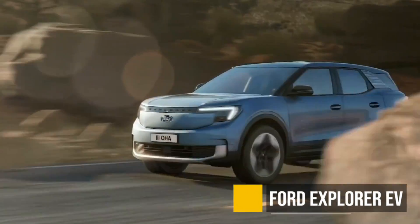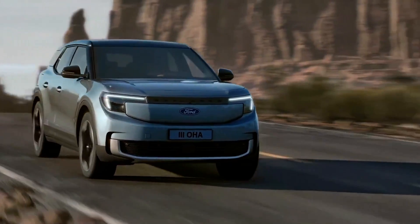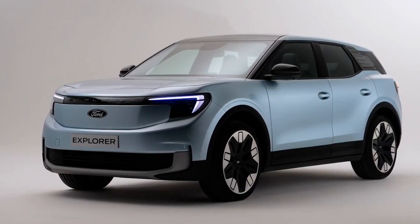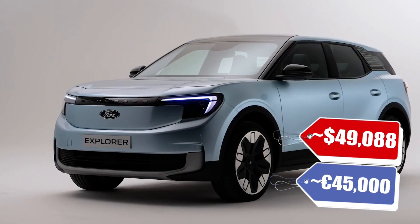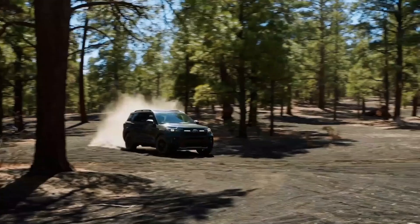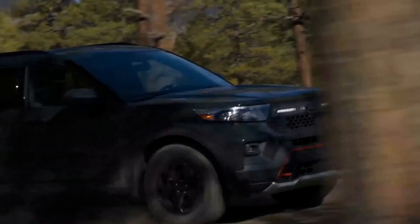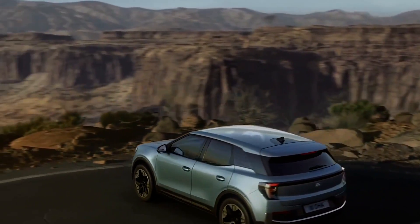The Ford Explorer EV is coming to Europe, but unfortunately not coming to the US, which is surprising. We don't know much about the specs, but we do know it's going to start at around 45,000 euros, which is a little under $50,000, depending on how strong the dollar is going to be in 2024. There is already a gas version of this car, and Ford will continue making it, but let's see if this EV does well enough in Europe for Ford to bring it back to America.